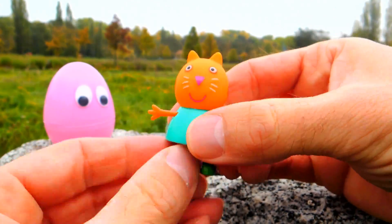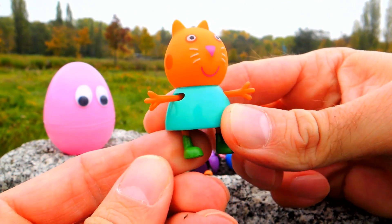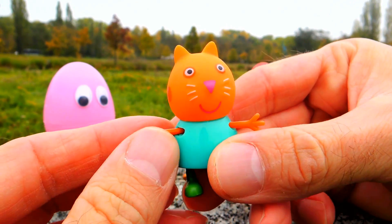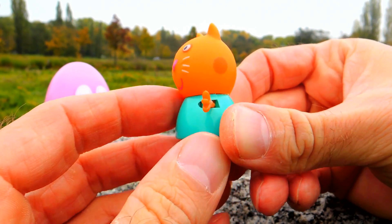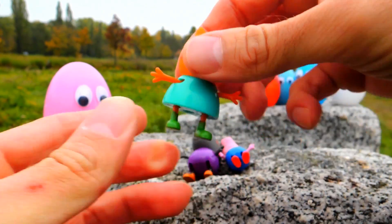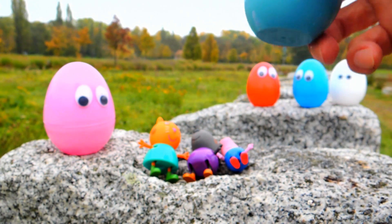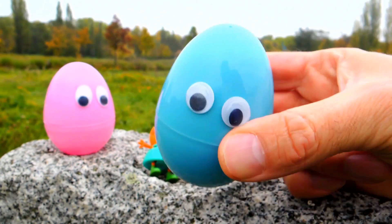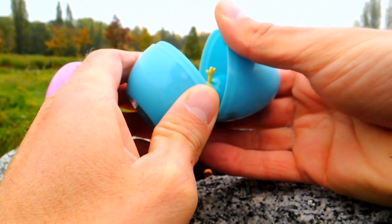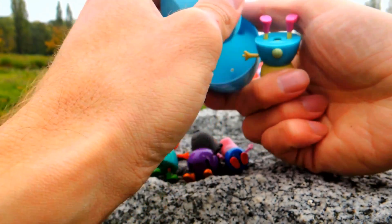This is Candy Cat! Candy Cat is always so amazing, so adorable. I really love her. Okay, let's put Candy Cat next to Danny Dog and take another blue surprise egg — and I got Rebecca Rabbit!